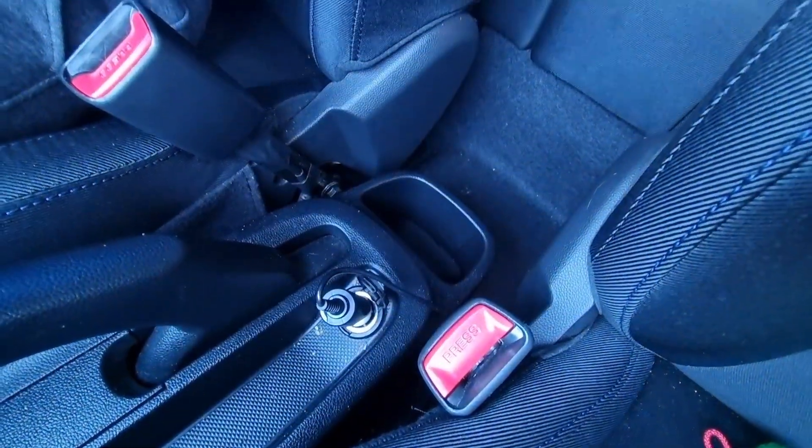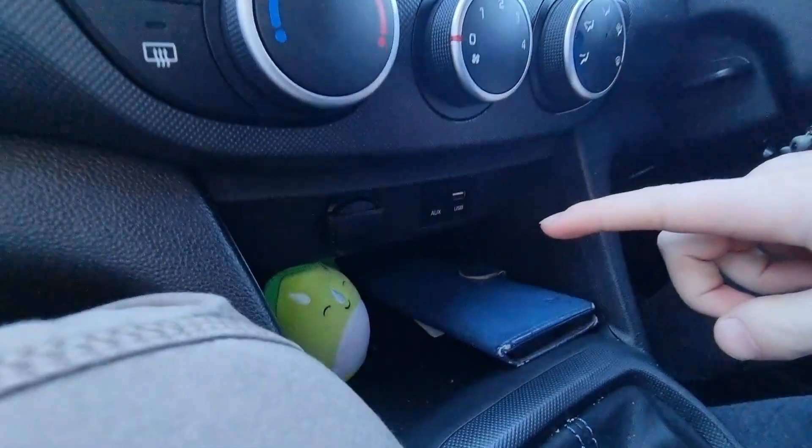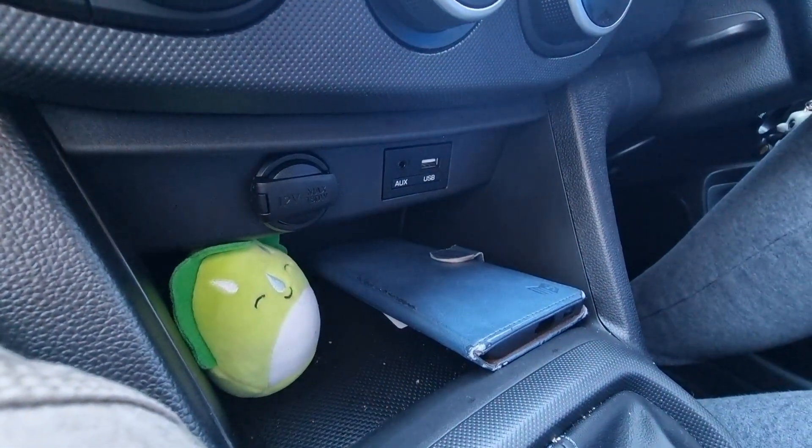This car, similar to the Vauxhall Agila which I made another video on, is a five-seater car. One handy little thing for the back seat is that you get a little charging port where you can plug in a charger and charge your phone, as well as two ports here and another one at the front for the driver and passenger.